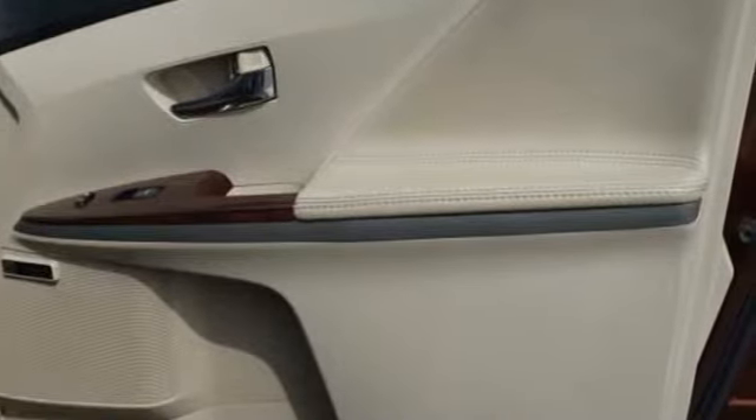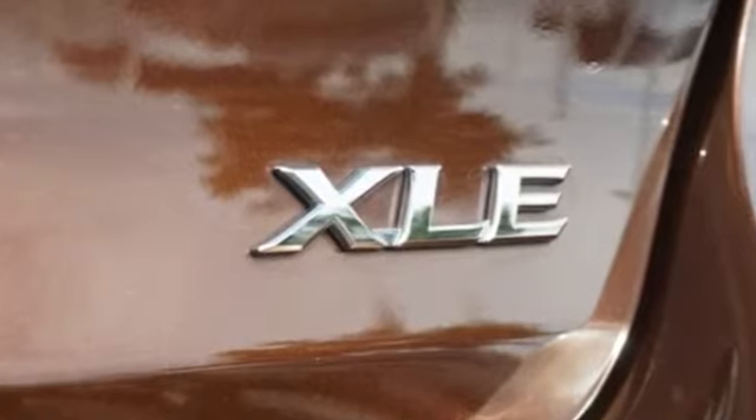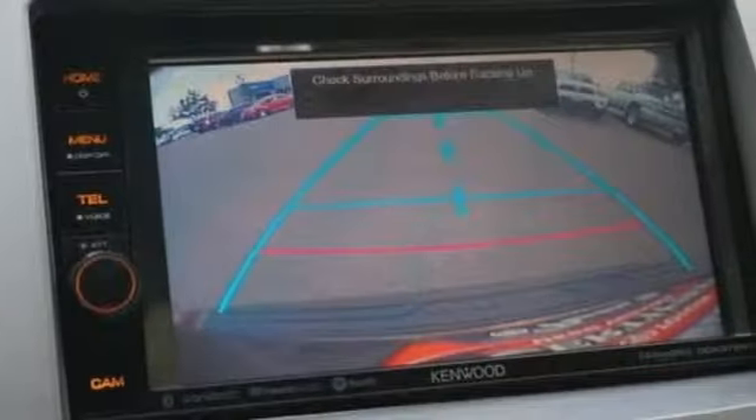Road and Track notes the Toyota Venza's all-new DOHC four-cylinder is remarkably smooth for its large displacement.